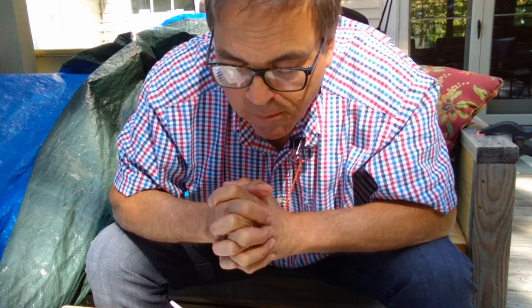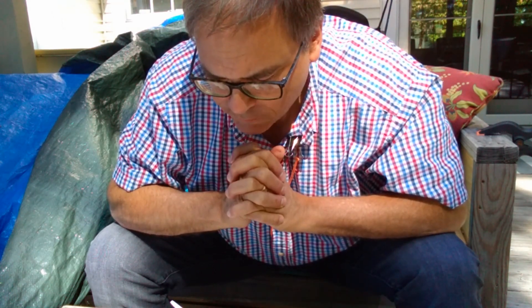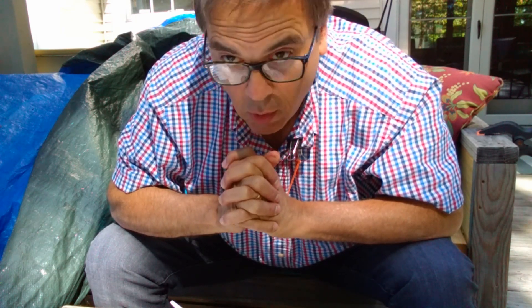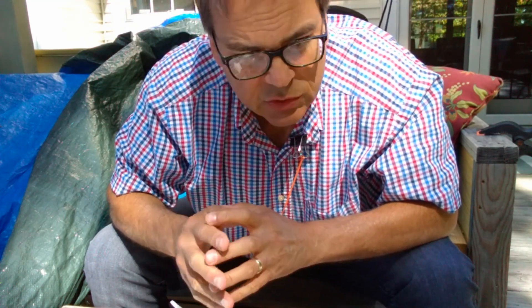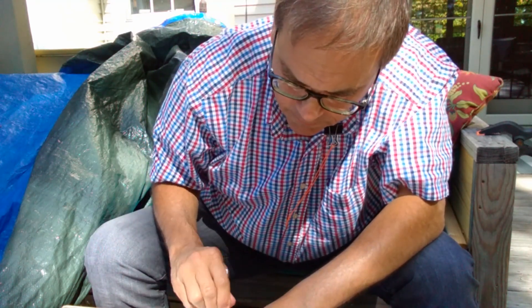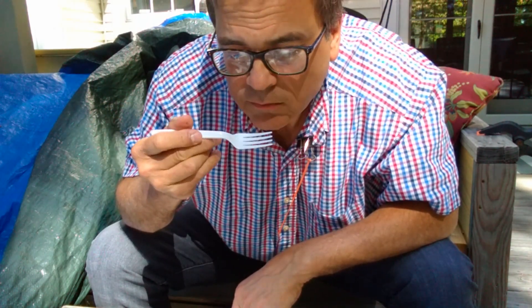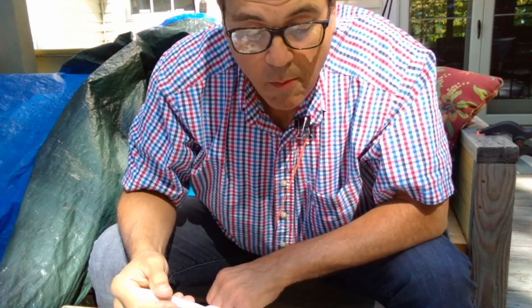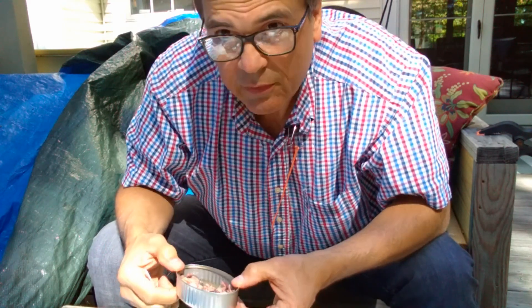Hmm. Wow. Surprisingly good! If you've ever had mussels or clams, it tastes a lot like that — very mild, not at all fishy, extremely pleasant taste. So much so, I can do without the cracker. Let me try one just as a piece of rubber on its own. That is borderline fantastic.